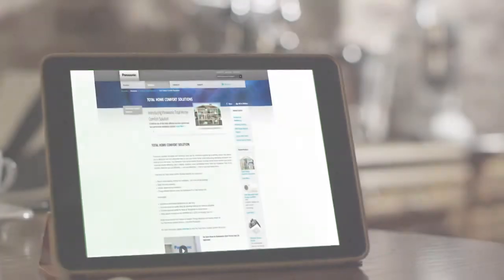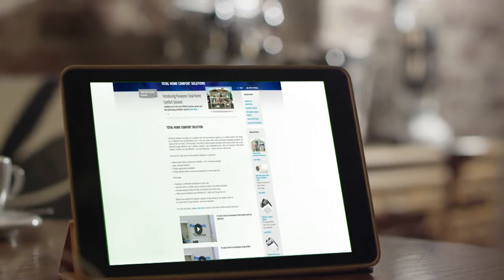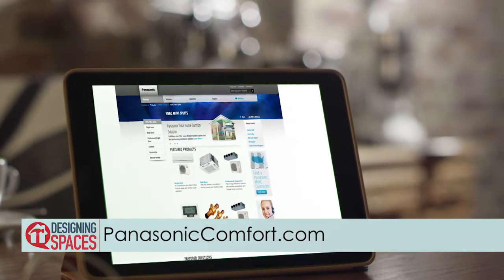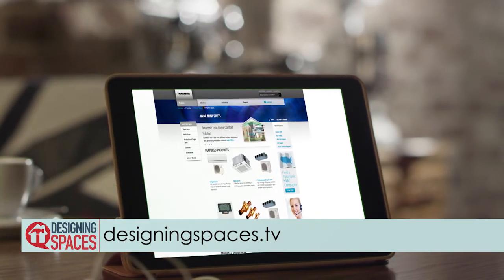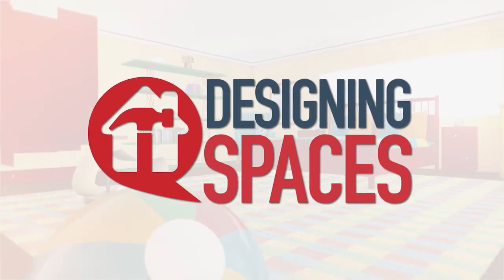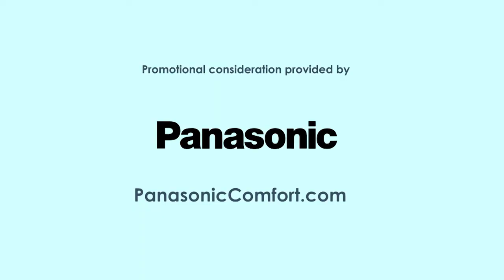For more information on Panasonic's ductless heating and air conditioning systems, visit PanasonicComfort.com. To view this segment online, visit DesigningSpaces.tv. You can also visit these websites to learn more about the participants on this edition of Designing Spaces.